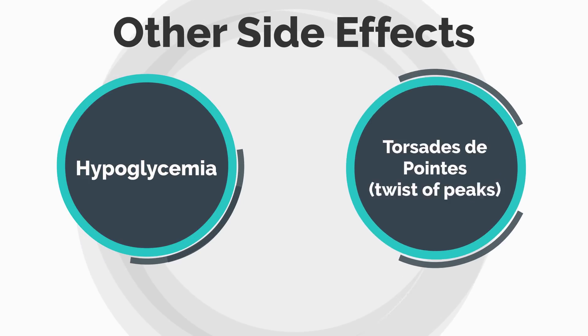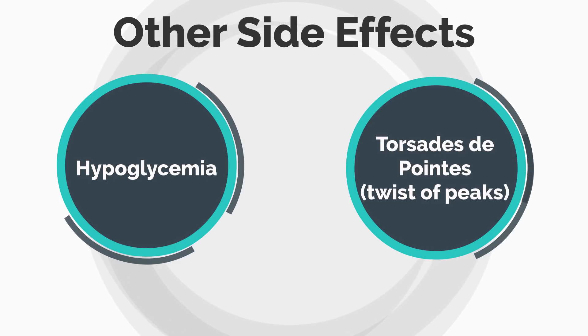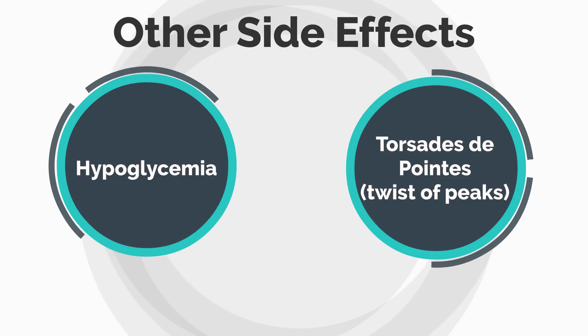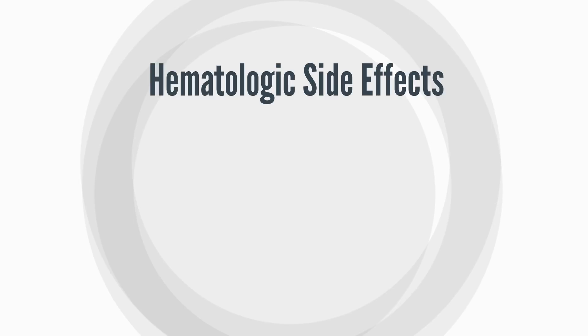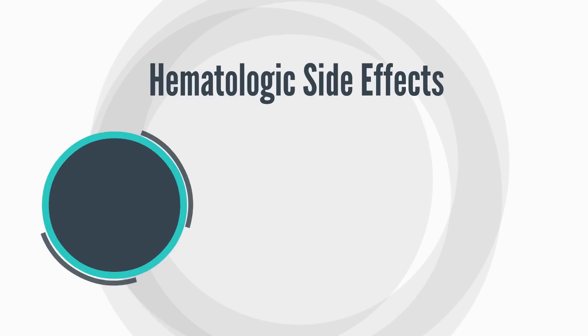Another side effect worth mentioning is hypoglycemia, which can be very serious and sometimes even life-threatening. Hydroxychloroquine is also known to cause torsades de pointes — loosely translated as 'the twist of peaks' — which is a type of abnormal heart rhythm. This can be very serious in some individuals, especially if they take other medications that also have the ability to affect heart rhythm.